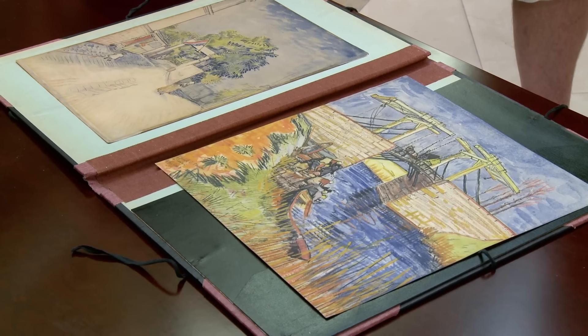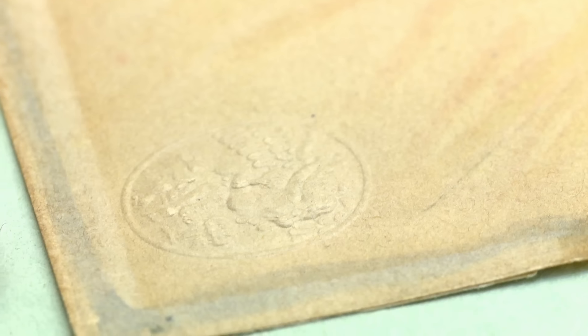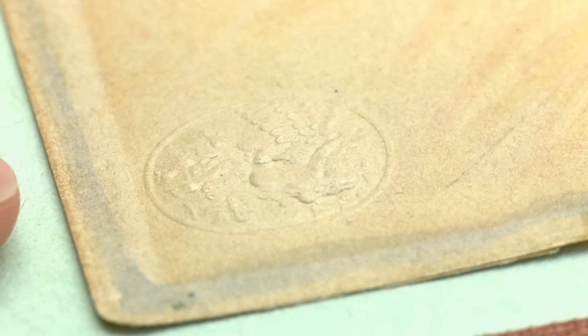Yeah, what intrigued me was that they are rolled and they are lithography, and there's an embossing from what appears to be a French lithographer. So I'm throwing the dice. Prints that he was directly involved in the pulling of can be in the hundreds of thousands of dollars, but there are only about 10 or 11 prints that he ever did.